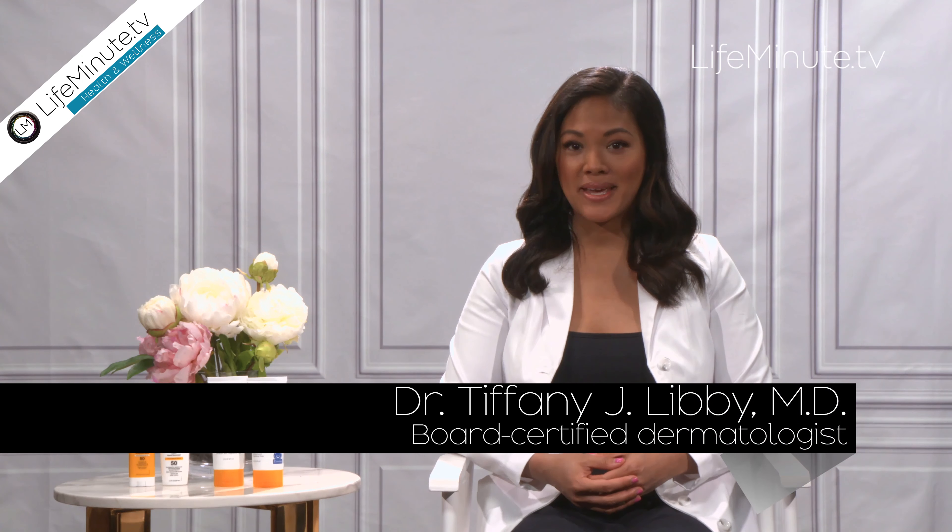Hi, I'm Dr. Tiffany J. Libby and I'm a board-certified dermatologist. I'm so excited to be partnering with Cetaphil this year to help educate on skin cancer prevention in support of Melanoma Monday and Skin Cancer Awareness Month. As someone who works with skin cancer patients every day, I'm very passionate about showing people how easy it is to protect their skin and prevent sun damage from happening in the first place.